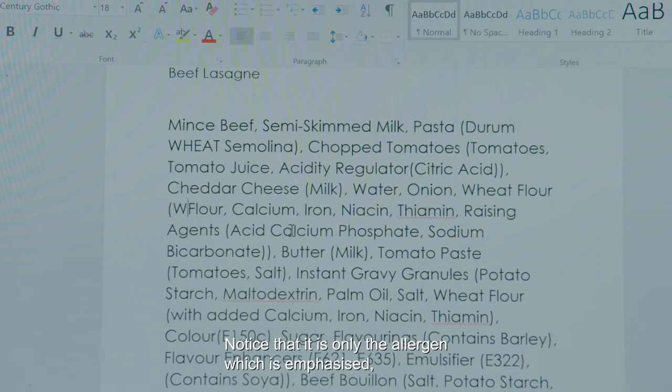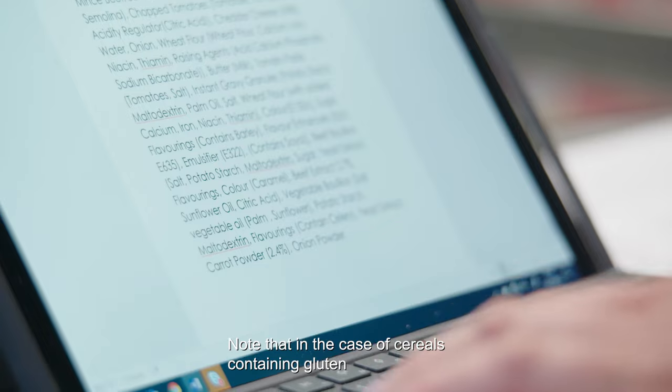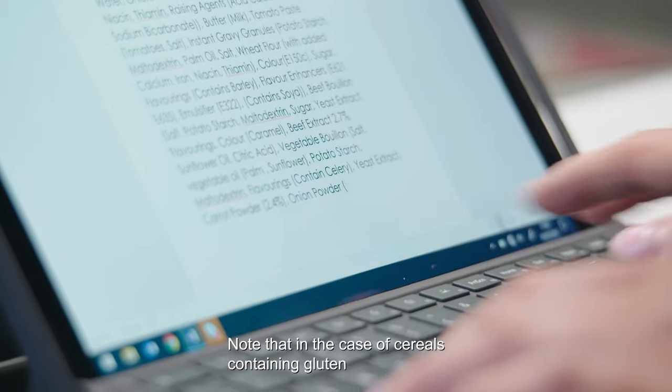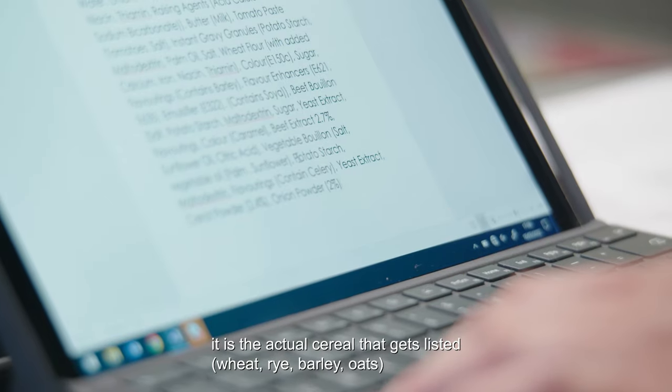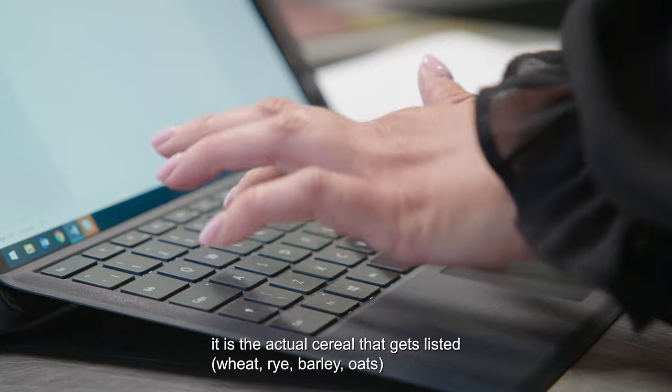Notice that it is only the allergen which is emphasised. So for example, the wheat in wheat flour. Note that in the case of cereals containing gluten, it is the actual cereal that gets listed: wheat, rye, barley, oats.